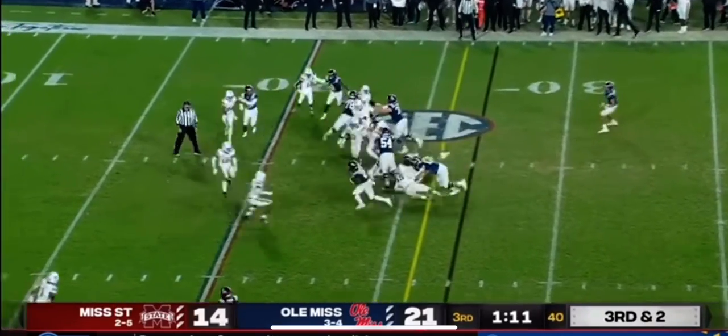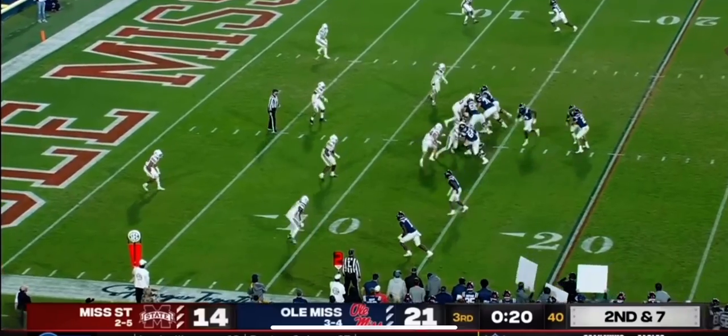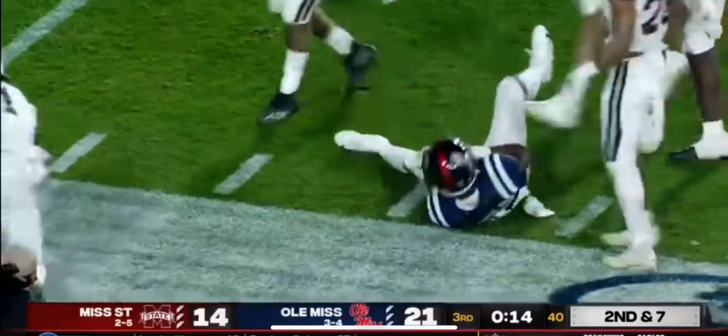Third and short, and a first down run for the Rebels. Mississippi State mixing things up on the back end of the second half. Here's Parrish to the outside, and he's able to pick up a first down for Ole Miss — it'll be first and goal.